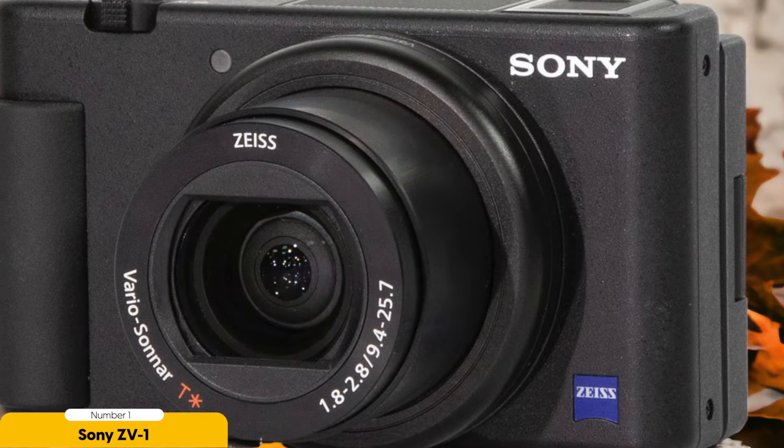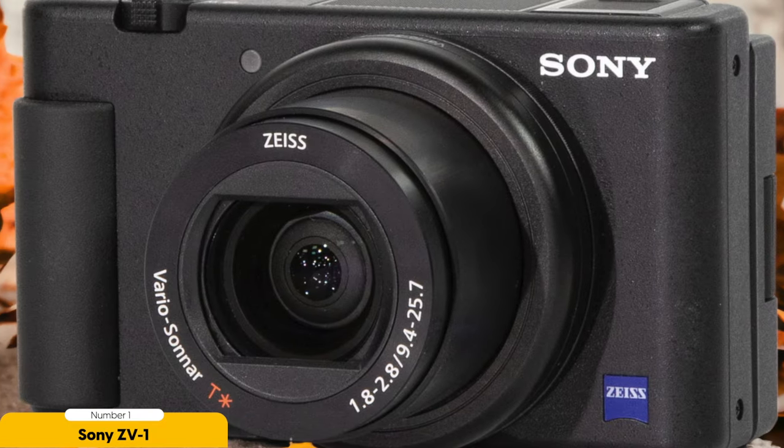All in all, the Sony ZV-1 is the ultimate vlogging camera. It combines powerful features, excellent autofocus, and a compact design, making it the go-to choice for vloggers who want to take their content to the next level. Thank you for watching and I'll see you on the next one.